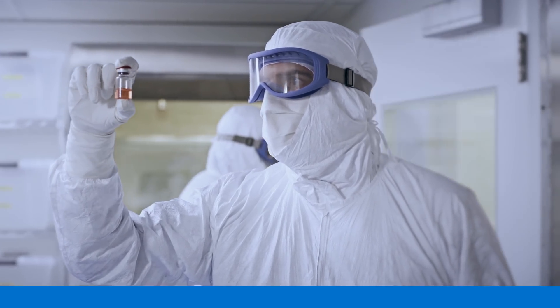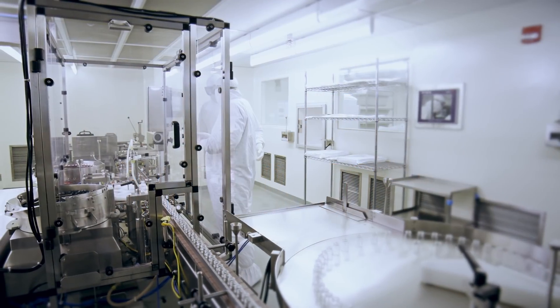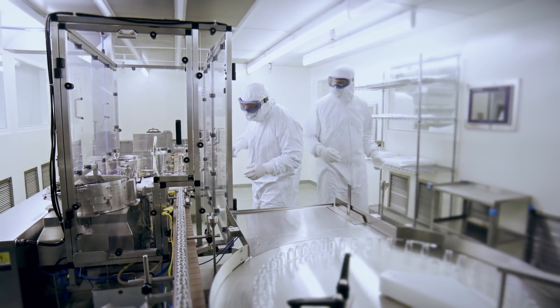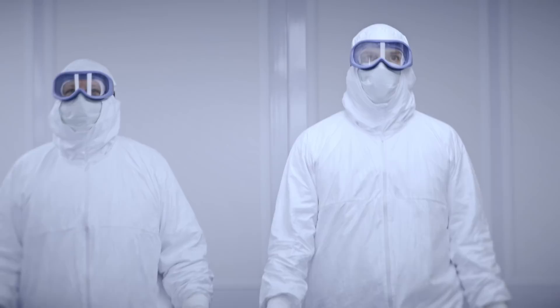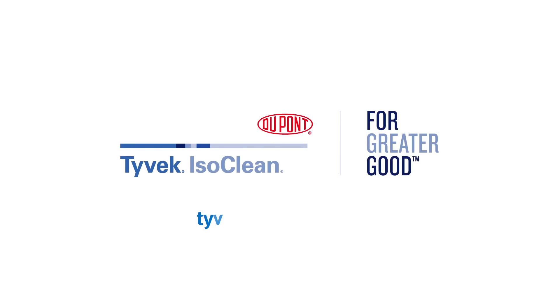And since Tyvek ISOCLEAN garments are single-use, both inventory and usage costs are easy to predict and manage over time. With Tyvek ISOCLEAN garments in your clean room, you can focus more on what you do best. Tyvek — protective solutions since 1967. Download the case study today.